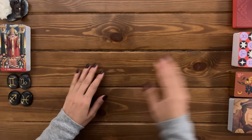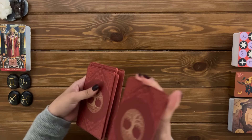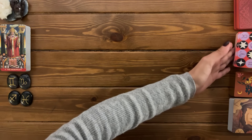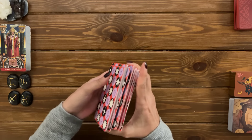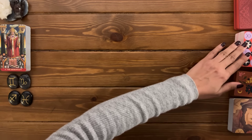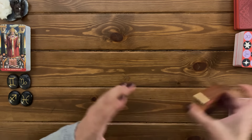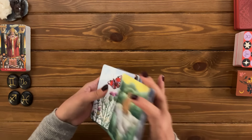Hi pile number three, welcome to your reading. Today we're taking a look at two clear messages that are meant to reach you right now. Your crystal is the beautiful unakite jasper in the shape of an angel. The signs for this pile are Gemini, Capricorn, Sagittarius, and Pisces. If these are not your zodiac signs, please don't worry — it's a general reading and some specific details may resonate with you while others may simply be for someone else.